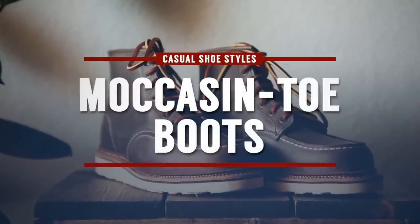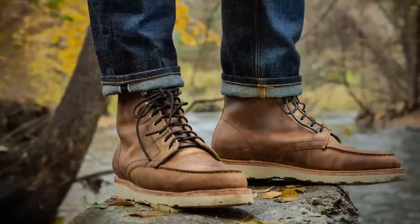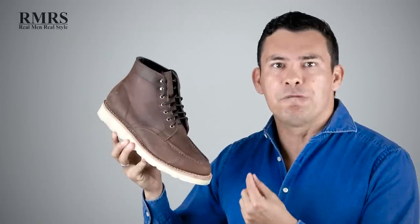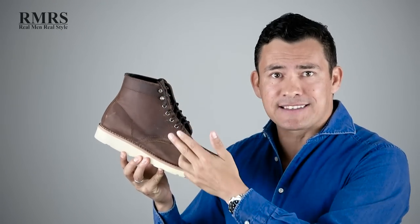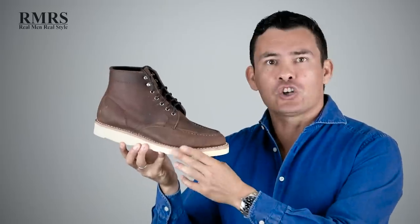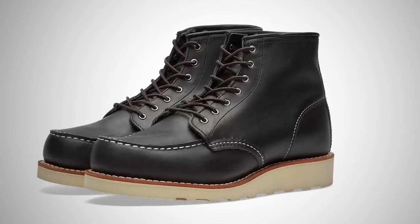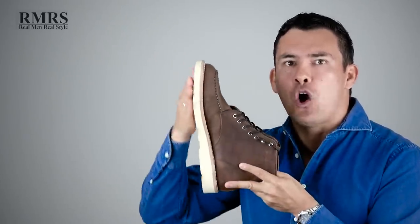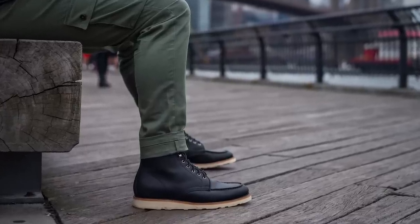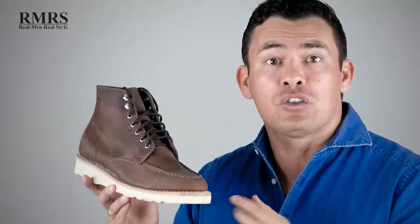Next on our list, we've got the moccasin toe boot — very distinctive because of the style of the upper. When you look at it, you'll be able to spot it immediately: a very soft overall upper with that clear moccasin design. Similar to the combat boot, this is going to be a very casual style, though it's not nearly as tall. A fashionable trend you've probably seen is the contrast between the sole and the upper. The sole has no heel, which gives you more traction — great during winter. You can wear it with jeans, and if you polish it up you could even wear it with a sports jacket in certain situations.